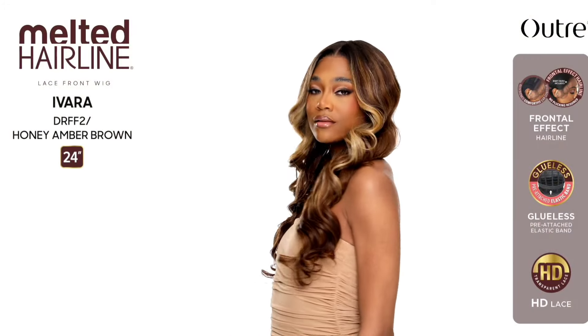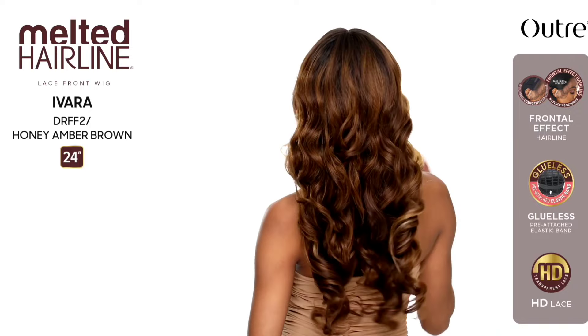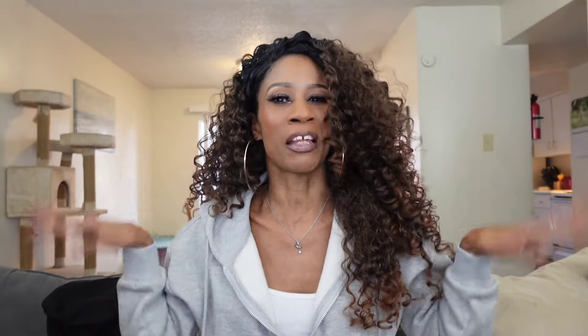First up from the Melted Hairline series we have Ivara — synthetic hair, 24 inches long, yaki texture, wavy style. Colors shown: DR FF2 Honey Amber Blonde, DR ST4 Vanilla Cocoa Melt, and MC Dipped Cherry. It comes in nine different beautiful colors. You guys already know how I feel about the Melted Hairline series — it's very hit or miss for me because of those flaps. Ivara is really pretty though.